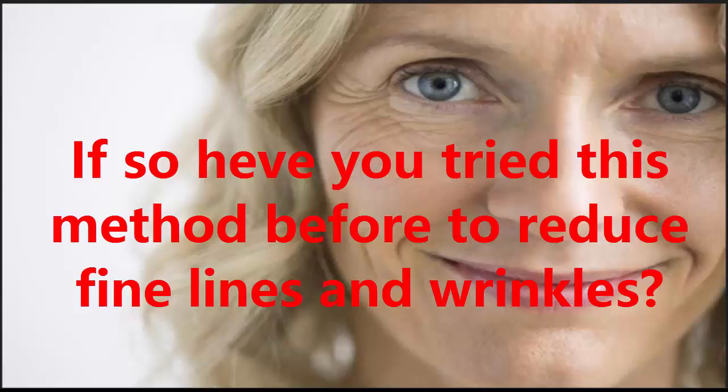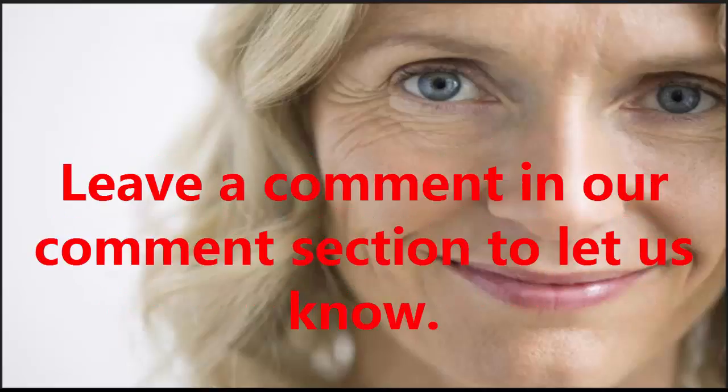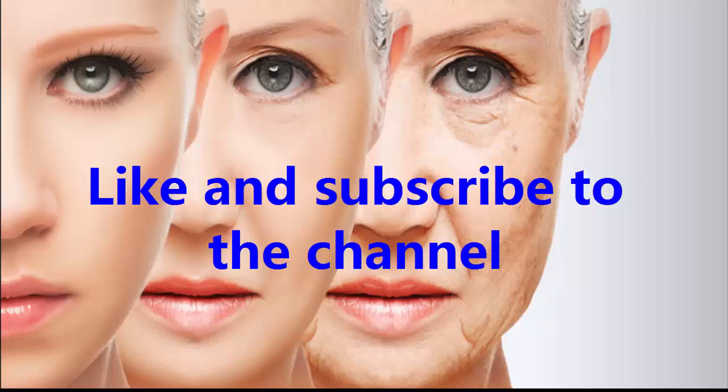Leave a comment in our comment section to let us know. Like and subscribe to the channel.